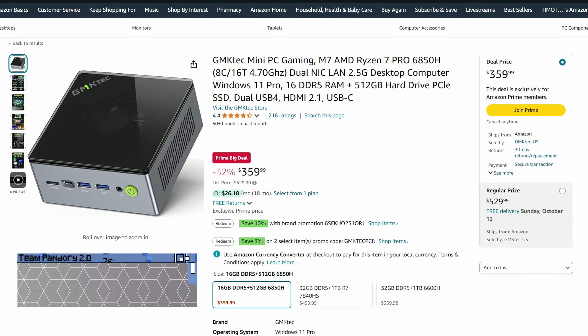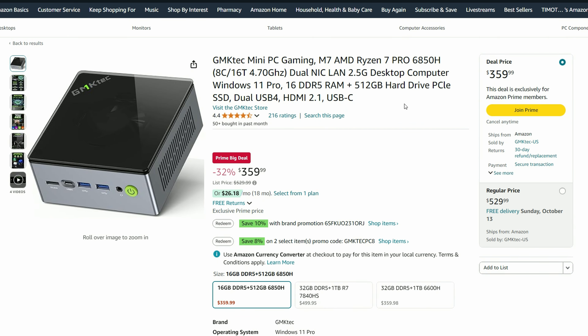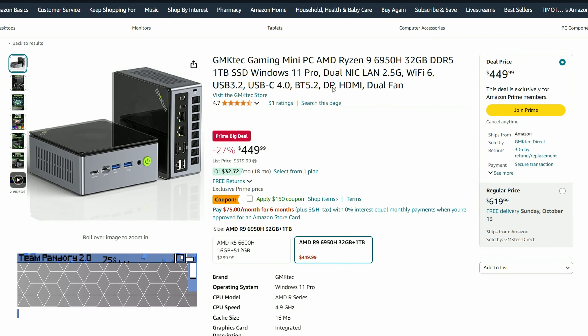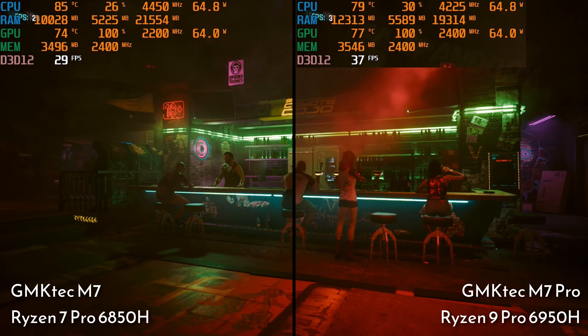But if you need Oculink to future-proof your purchase, the M7 is going for $295. If we compare memory and CPU to the last, this is a step down, but if we look at the M7 Pro — an absolute steal at $299 — that's one of the best deals of the day, and it plays games pretty well.